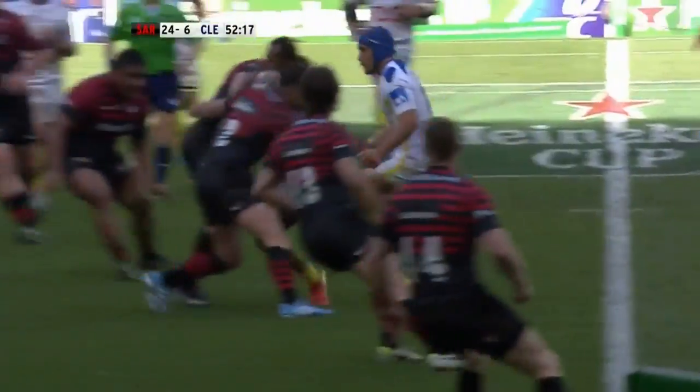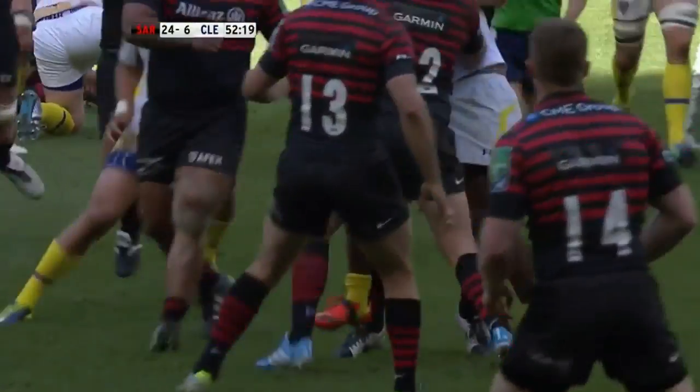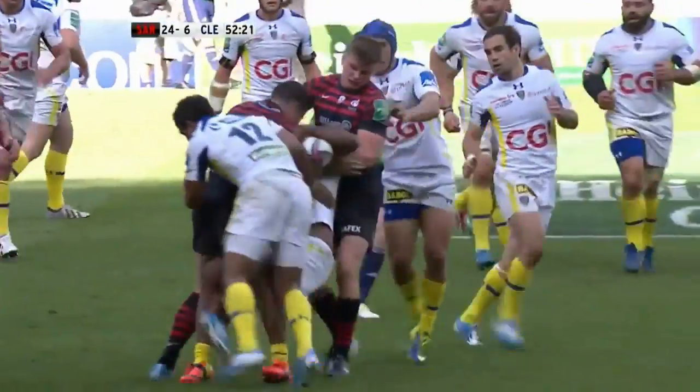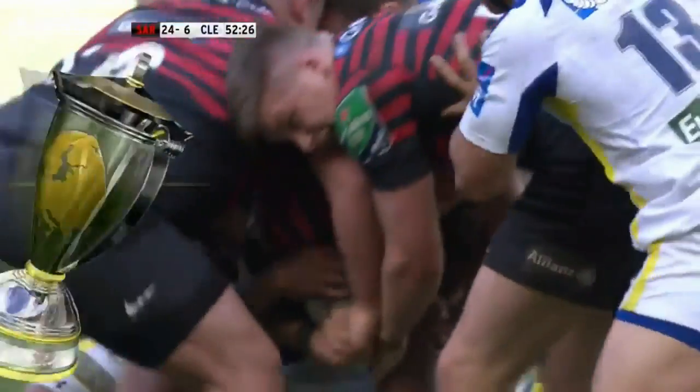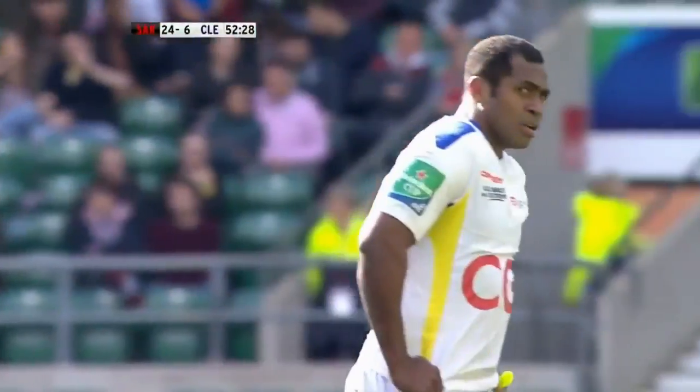Just watch Barrett, first of all, and then Owen Farrell. They grab him, they hold him, they drive him back. They're not worried about where's Fafana? The man goes backwards, the ball stays in the air.